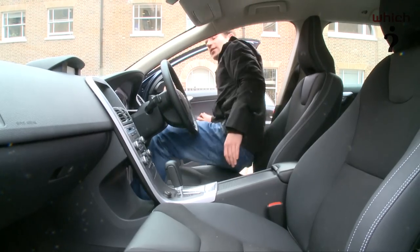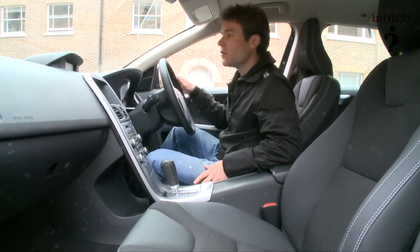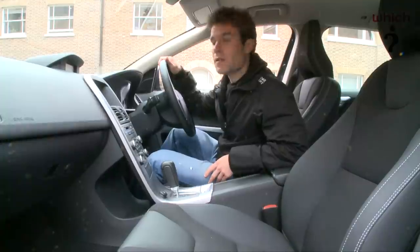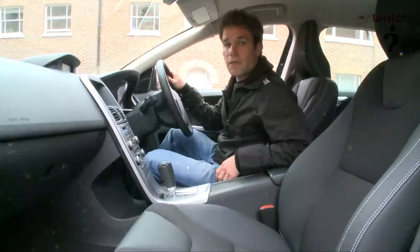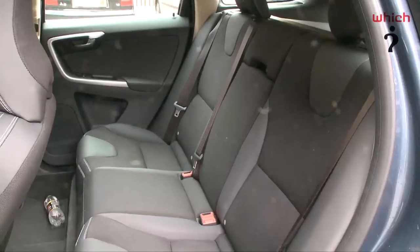Like all 4x4s, the XC60 has a high driving position that offers a commanding view of the road. All-round visibility is very impressive and the large wing mirrors make manoeuvring easy. The seats are fully adjustable so it's easy to get comfortable, and you can fit three adults side by side in the back.